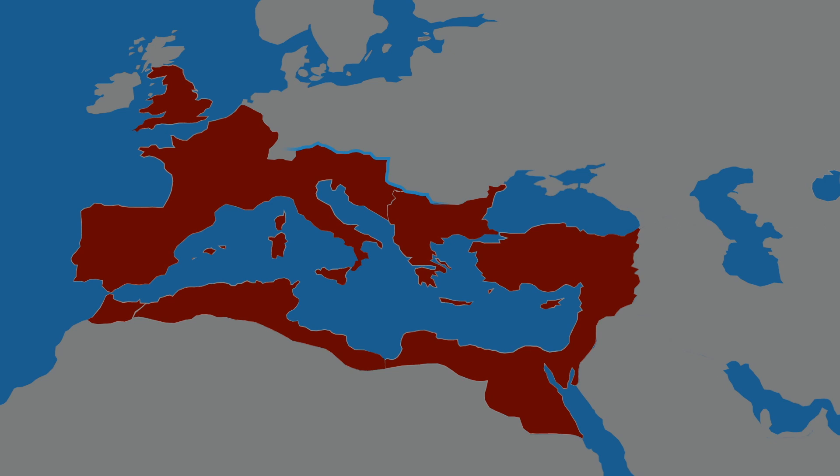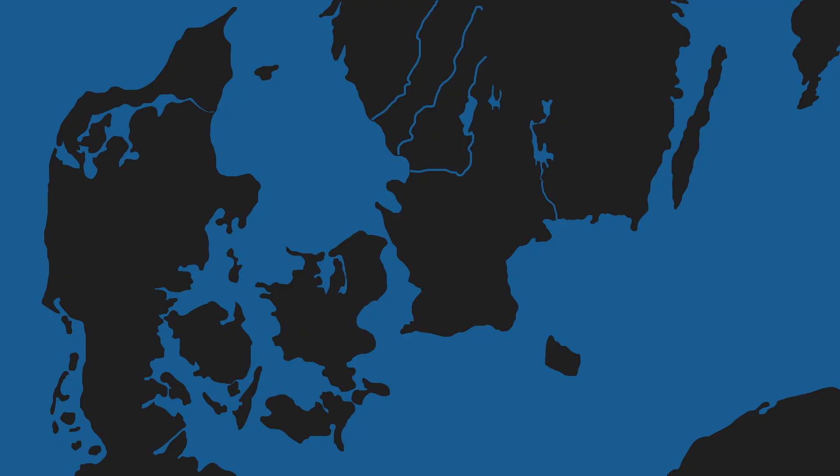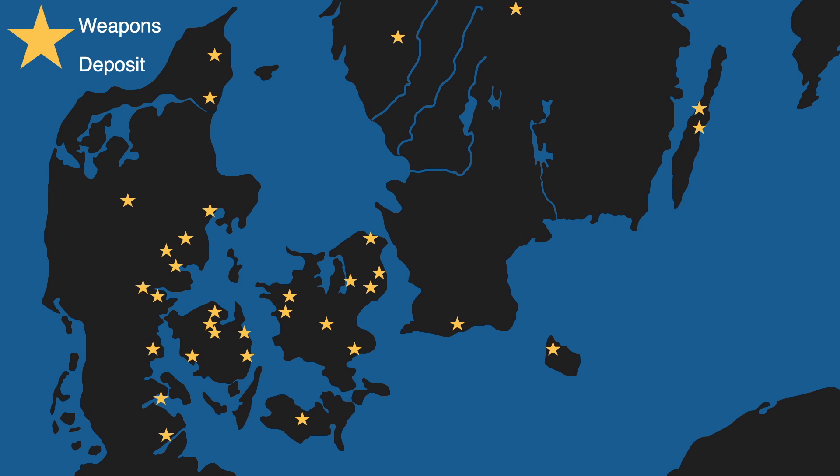The Rhine and Danube rivers divided the Roman world from the rest of Europe just as much as they united the two spheres, and people living across the frontier zone interacted heavily with the Roman Empire, serving in the Roman military and trading with Roman merchants. The end result was that Roman goods have been discovered as far afield as Norway, Sweden, and the Baltic Sea region, and those goods included armor and weapons, which were often preserved in ritualized weapon deposits and burials, usually in bogs, especially in Denmark.